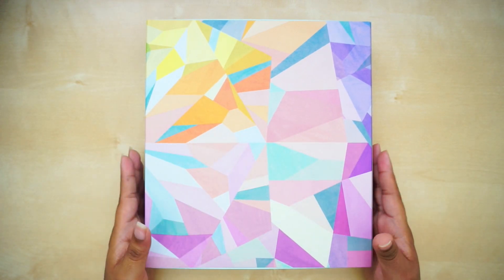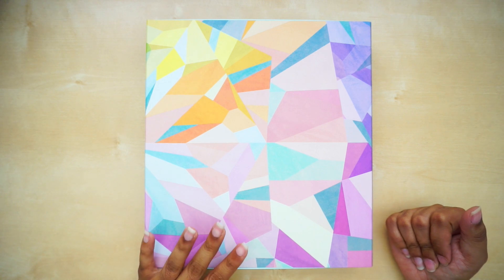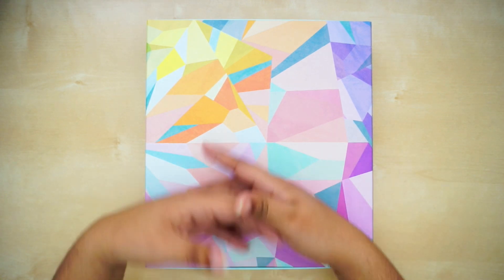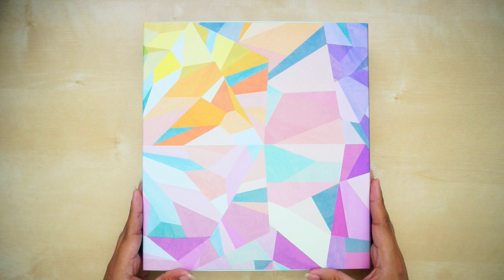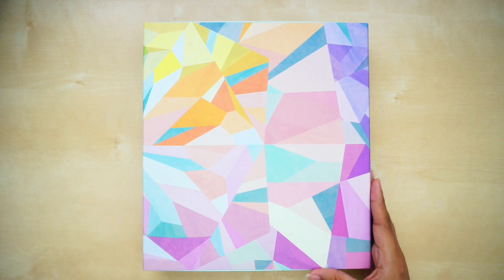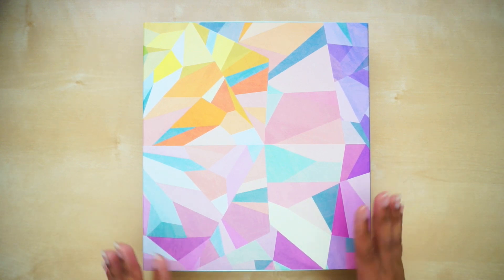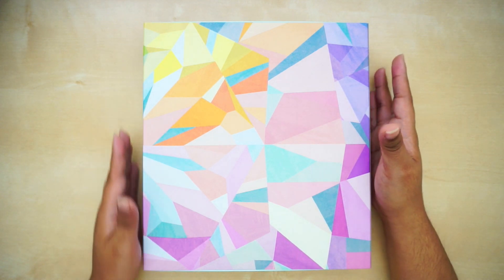Hi guys, welcome back to my channel. Today I'm going to finally show you guys the planner that I got from the Erin Condren preview launch. I'm really excited because we have this beautiful kaleidoscope box, and honestly everything in the store was awesome, super cute. I also want to say thank you to anyone who uses my affiliate links to buy any Erin Condren items.